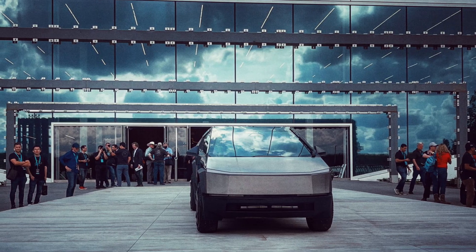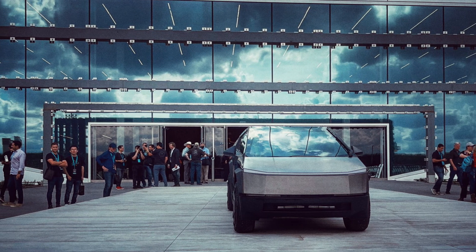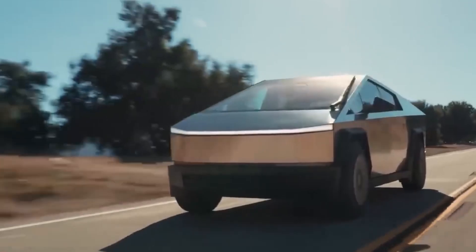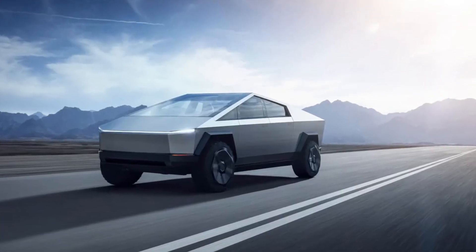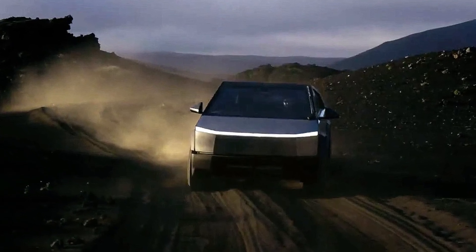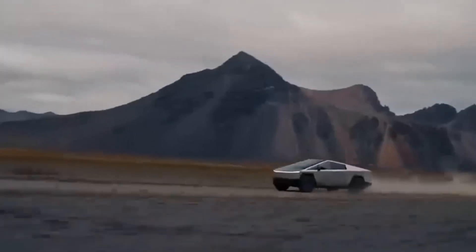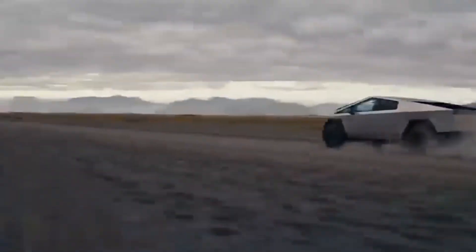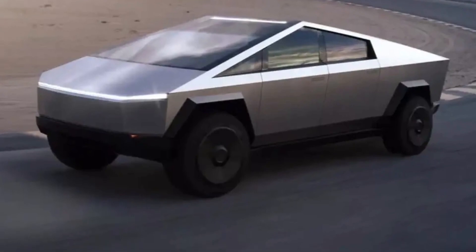Move up the hierarchy and you'll find a mid-range version with two electric motors for all-wheel drive, a towing capacity of 11,000 pounds, a sprint to 60 miles per hour in 4.1 seconds, and about 340 miles of range. Last but not least, the three-engine flagship model also tows 11,000 pounds and rockets to 60 miles per hour in 2.6 seconds. Range is slightly less than the mid-range model, at 320 miles.